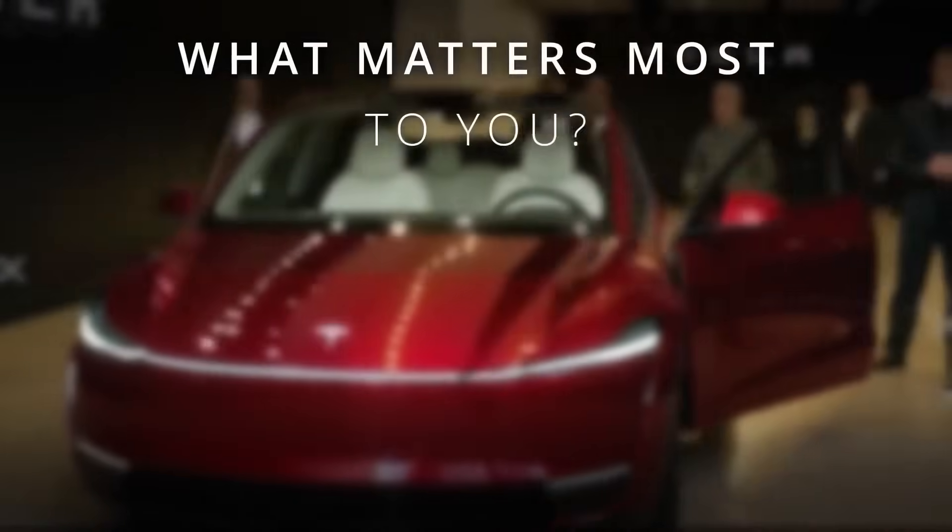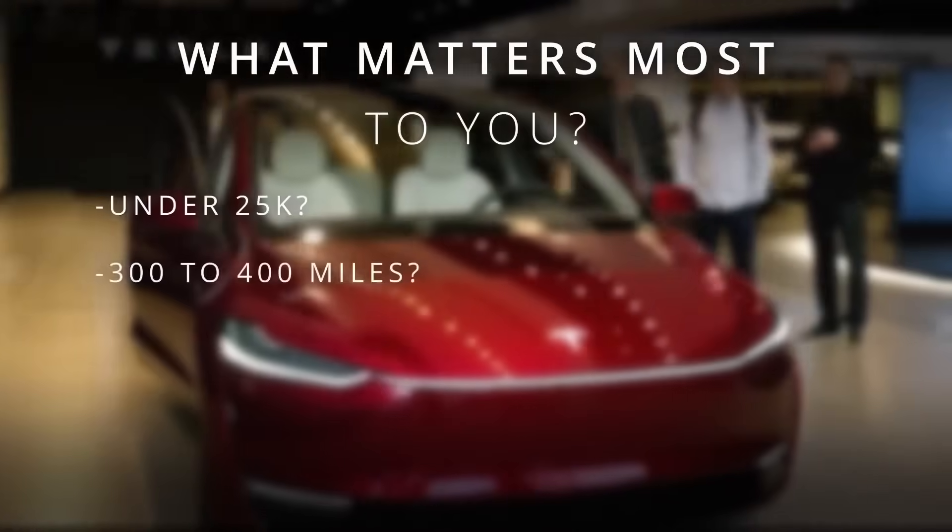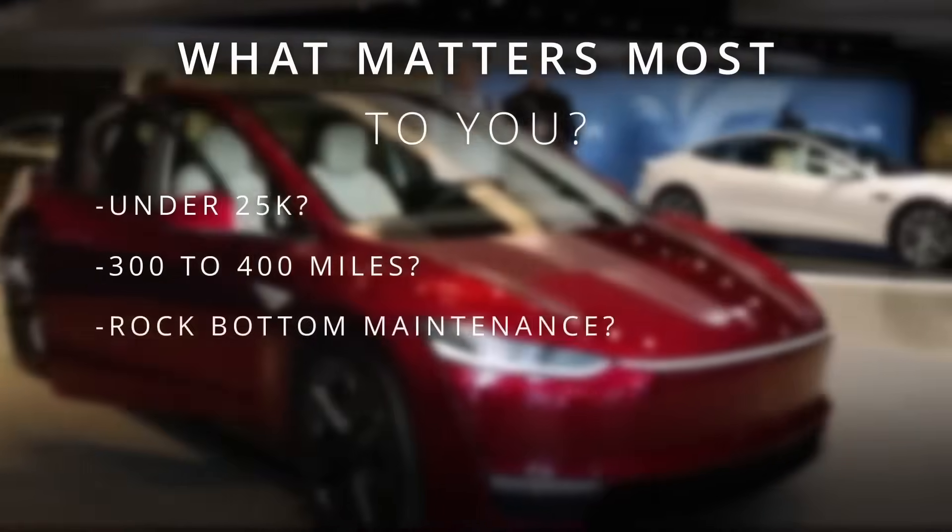So what matters most to you? Under $25k? 300 to 400 miles? Or rock-bottom maintenance?